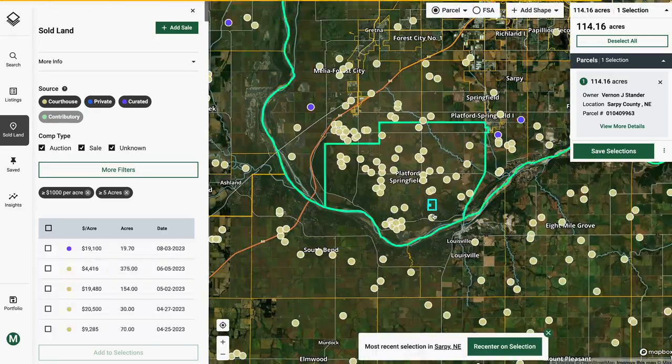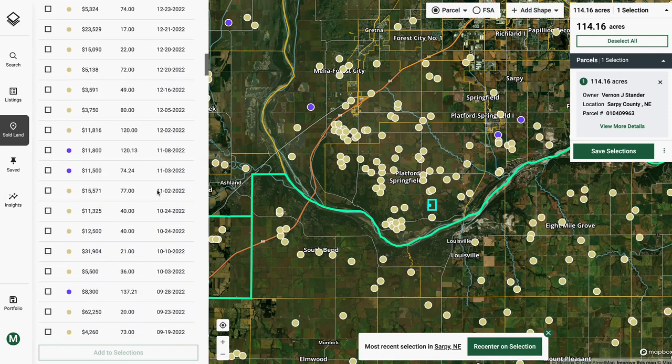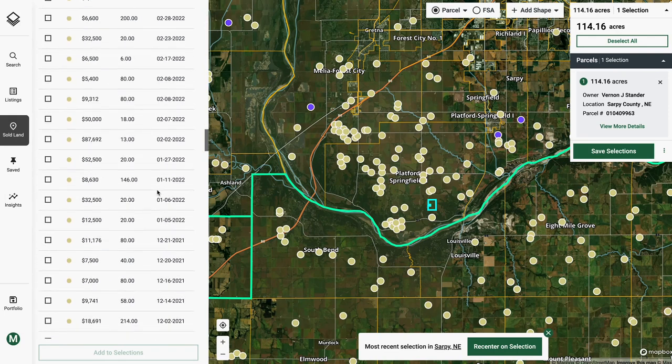This opportunity was made possible through a partnership with a local farmer, who will continue to operate this farm on a leaseback after sale. As part of that sale-leaseback deal, we were able to purchase this property under open market rates, which we assess by reviewing Acres' robust sales database.